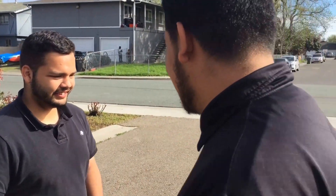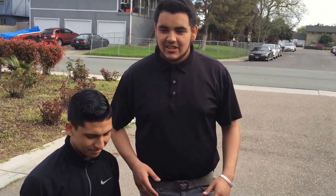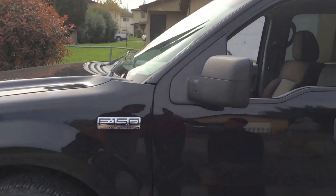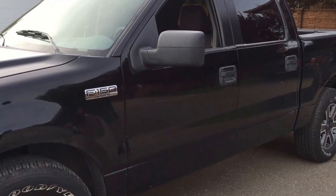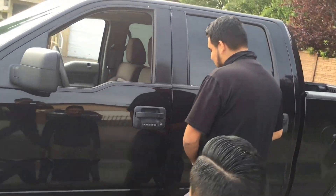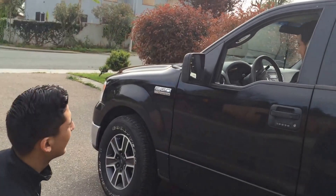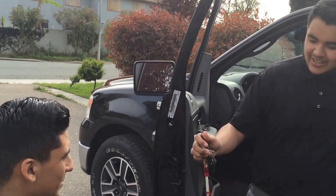We're here with our first customer Doug, and we're gonna show him his brand new truck. Holy Jesus, what you guys did — this is a beautiful piece of art! New rims too, oh wow. It's a little dirty because we want to do a test drive. All the ladies! Here are your keys, thank you sir.